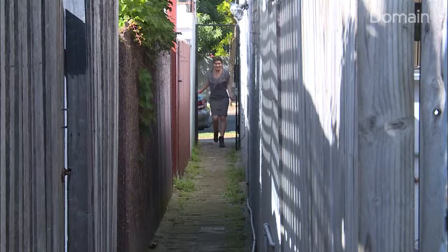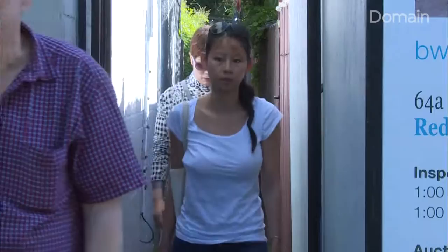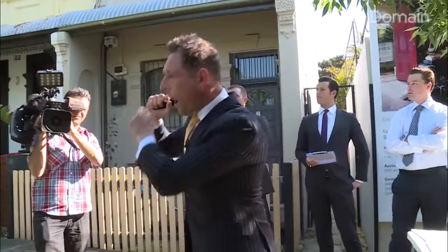It's an unusual property for a number of reasons. It bears the marks of its age, including an old Dunny Lane where the outdoor loo was a very long walk from the house.